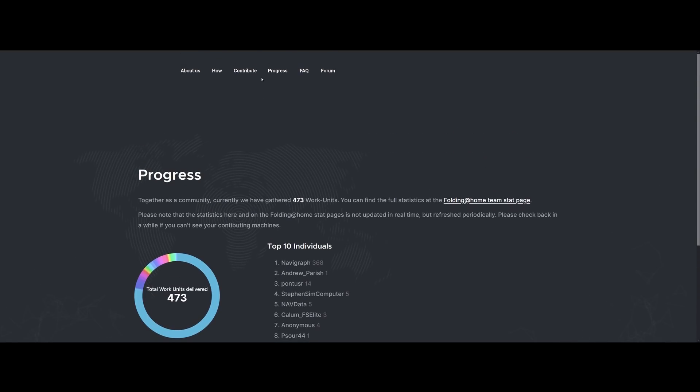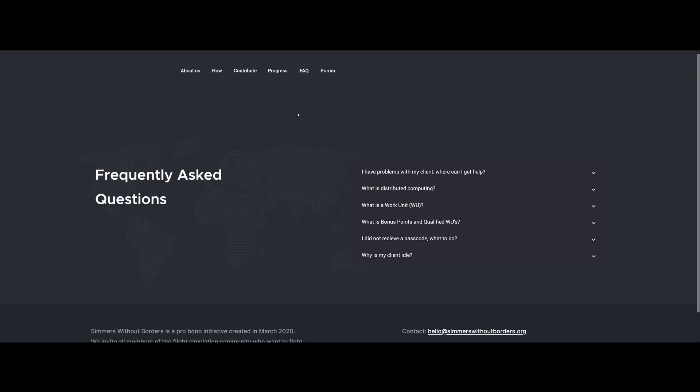Simmerswithoutborders.org is where you can find everything you need, including the link to download the software. There's a handy FAQ there. I'm going to hand it over to Magnus now from Navigraph — he's going to talk you through it in a lot more detail than I could. I'm going to go ahead and download the software.